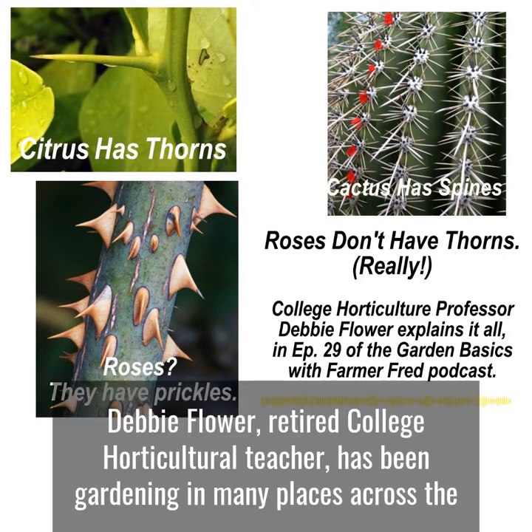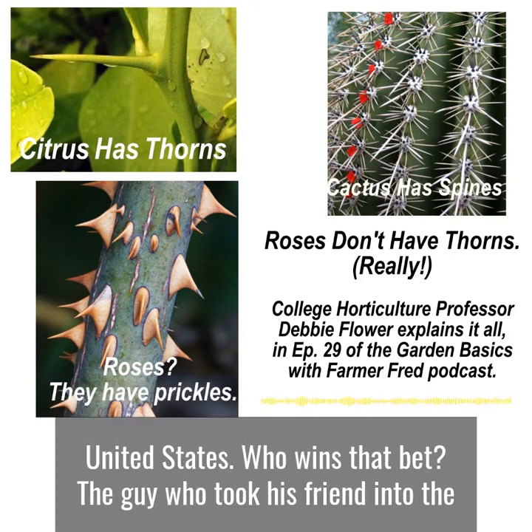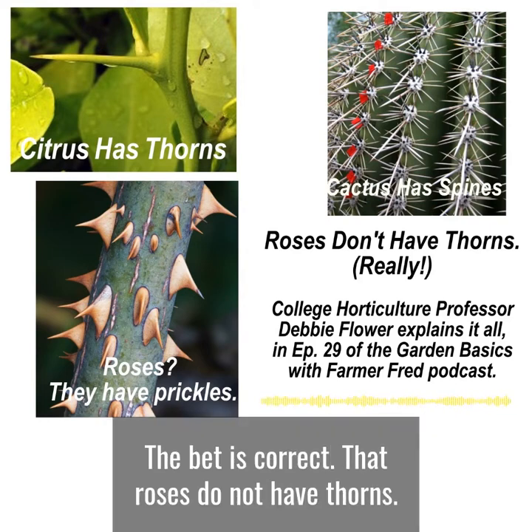Now, Debbie Flower is here — Debbie Flower, retired horticultural teacher, been gardening in many places across the United States. Who wins that bet? The guy who took his friend in the backyard and placed the bet is correct: roses do not have thorns.